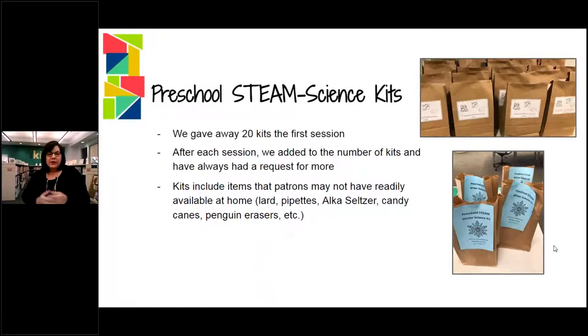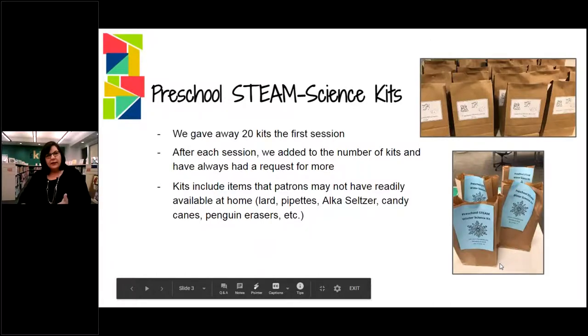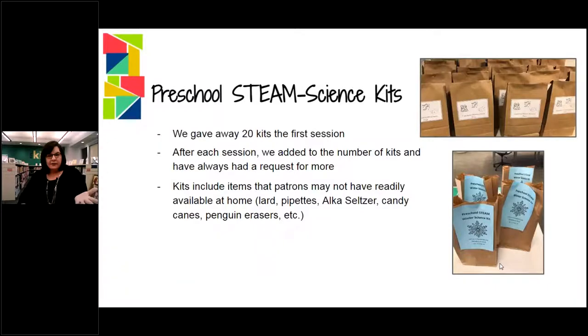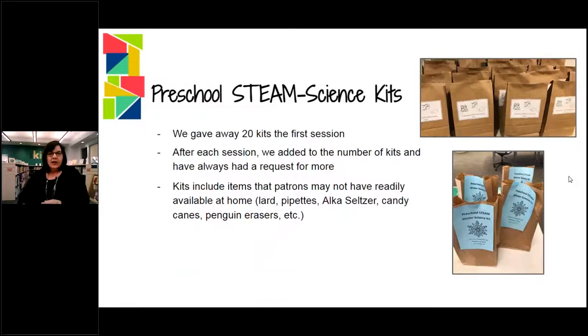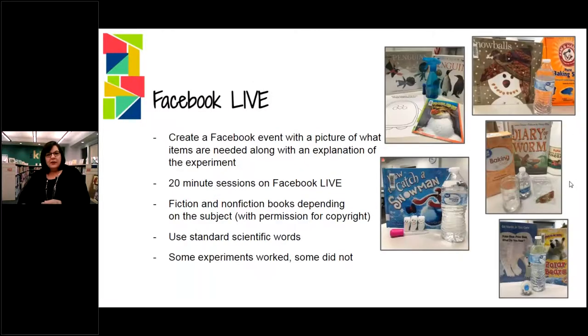Each session they would come and pick up a kit. The first time we made 20. The second time we made 20 and we ran out, so we added five more. And this last session, which lasted seven weeks, we gave out 30 and we still didn't have enough. So it was very successful.